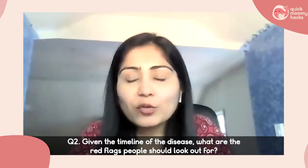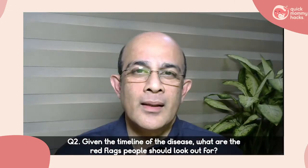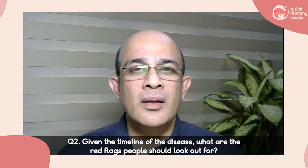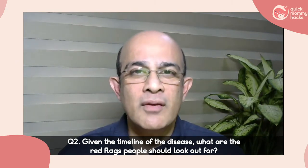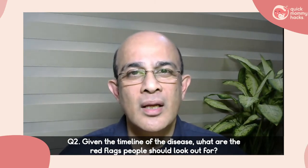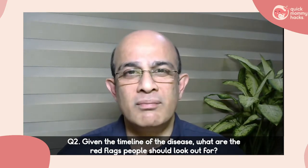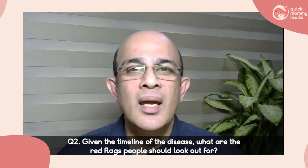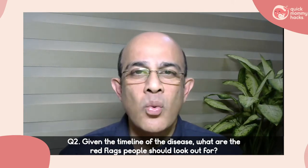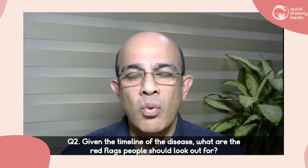Given the timeline of the disease, what are the red flags one should look out for? The good news is COVID is not a death sentence — over 80 percent of people recover very well even without any medical intervention. Less than 20 percent may require hospitalization, and only about three percent may end up in the ICU. The majority of the public do not require routine testing or CT scans.